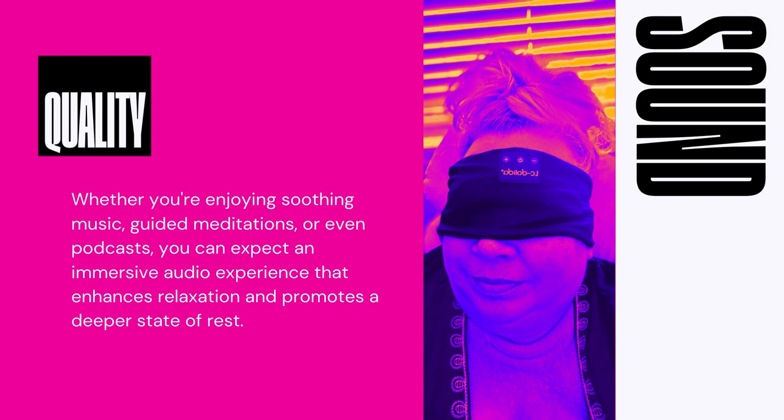The LC Dolinda Sleep Headphones Bluetooth Headband ensures that every sound detail is crisp and clear, allowing you to fully immerse yourself in your chosen audio content. Whether you're enjoying soothing music, guided meditations, or even podcasts, you can expect an immersive audio experience that enhances relaxation and promotes a deeper state of rest. Furthermore, the volume and range of these sleep headphones are commendable. You can adjust the volume to suit your personal preferences, whether you prefer a soft, gentle ambiance or a more powerful audio experience.